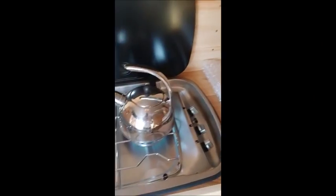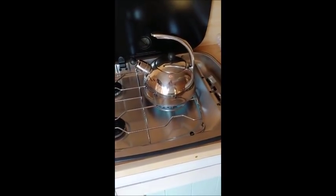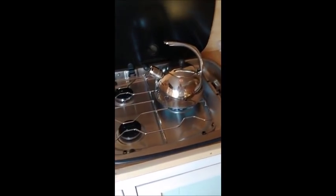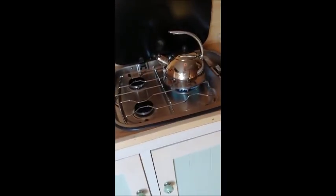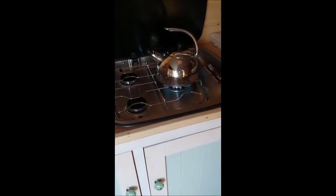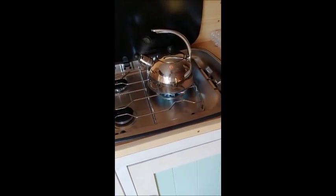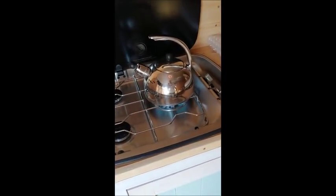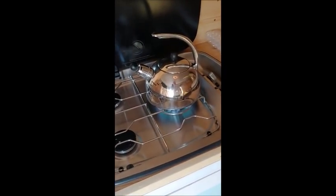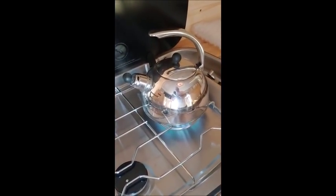Have a look — historic moment guys. The first time I'm boiling a kettle on my camper van stove. And you are here to witness it. Cheers! So I've boiled my first kettle of water.